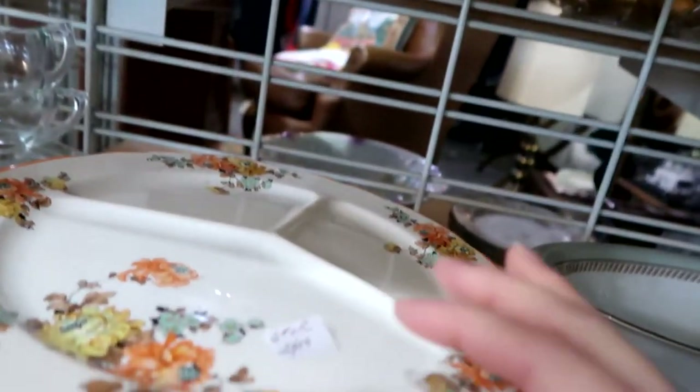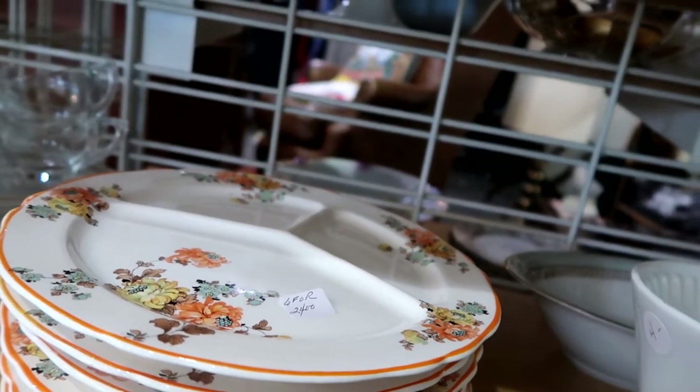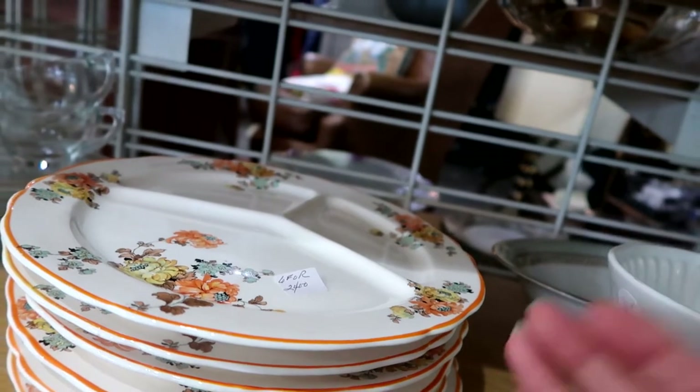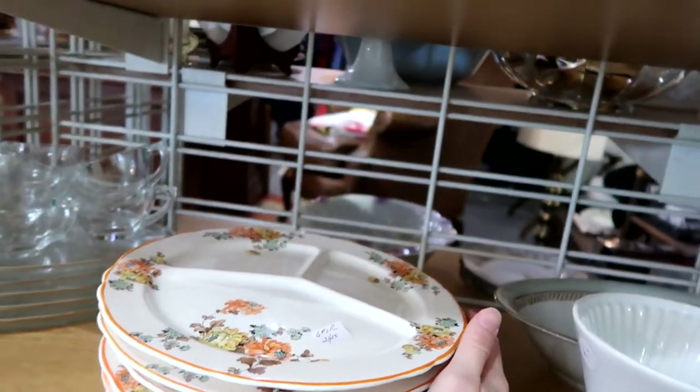So these are some Thompson grill plates. They're really beautiful, but I don't know enough about them. I can't find any comps to buy them. I found them on Replacements, but there was no price listed, so I don't know if I want to take a chance on this, but they are absolutely gorgeous.